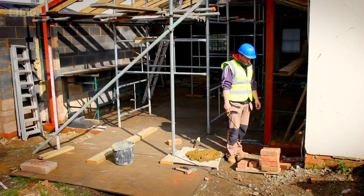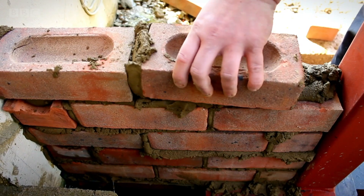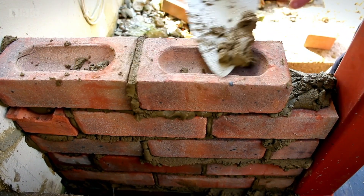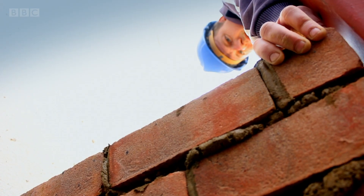Most houses and buildings are made with lots of bricks. The bricks are built into walls that hold up the roof and keep out the rain and wind, helping us to stay warm and safe. They have to be very strong and last a long time. But do you know how bricks are made? Let's go and find out.